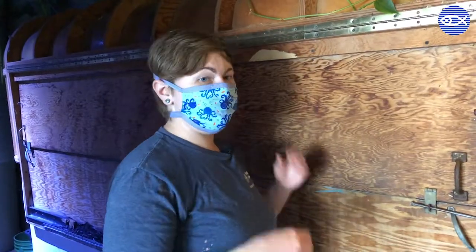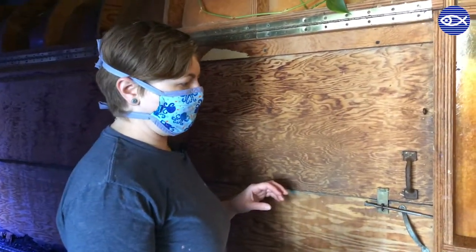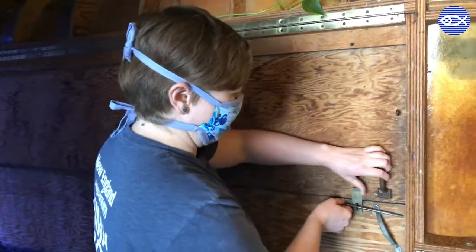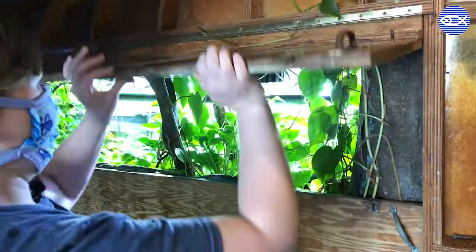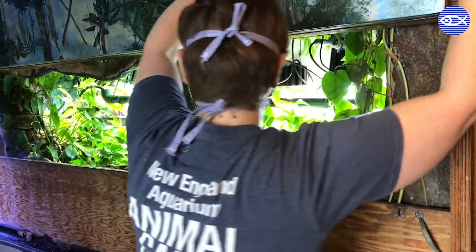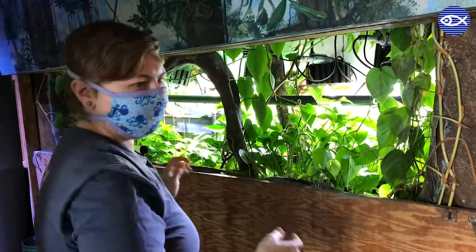Hi everyone, my name's Allison. I'm going to show you piranha feeding today. So when we feed the piranhas, we have to access the exhibit from the back — so that's what I'm going to do here. We have this door that swings open, and voila. This is the back of our piranha exhibit. It looks kind of like a jungle in here.